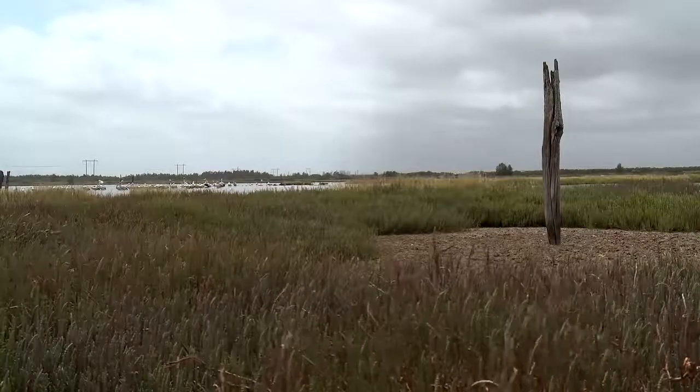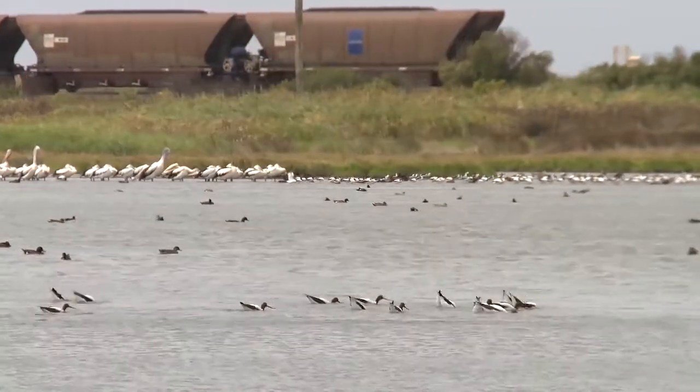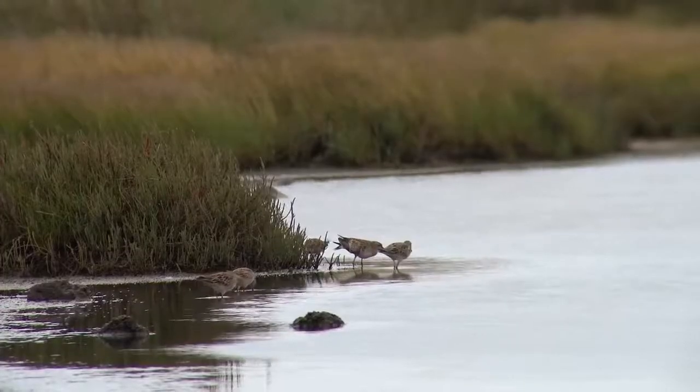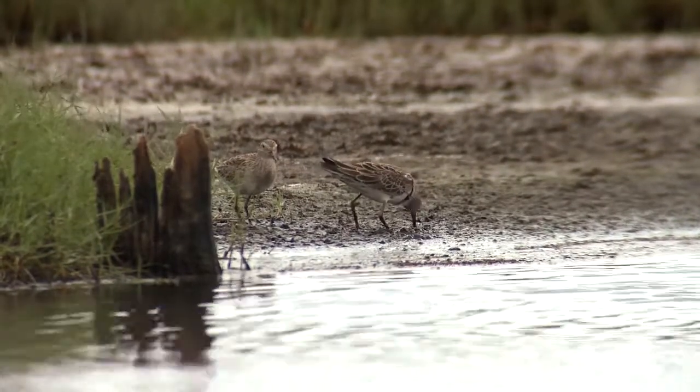The Hunter Estuary is the most important shorebird site in New South Wales and we're at a stage where we actually have to actively manage this shorebird habitat. What we've seen in the estuary since the development of the port is that the tidal prism has changed, so we're seeing a lot of changes in where salt marsh and mudflats occur — and these are the areas where shorebirds feed.